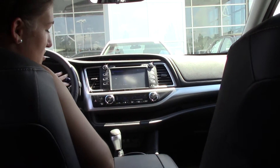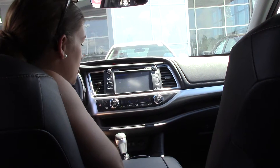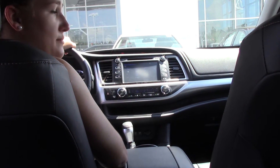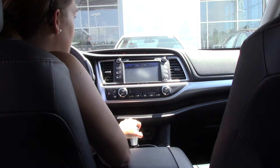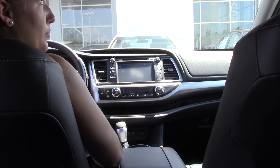No carpet mats, so if you get something on them, you can pull them out and spray them off. Heated seats for you and your passenger. It does have all your charging accessories down here, as well as dual climate control for you and your passenger. All your audio functions — AM, FM, radio, XM, Bluetooth, as well as auxiliary and USB. It does have a backup camera for safety, which is very nice. All your accessories on your steering wheel are for Bluetooth as well.